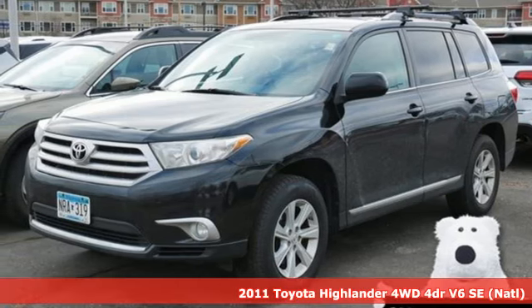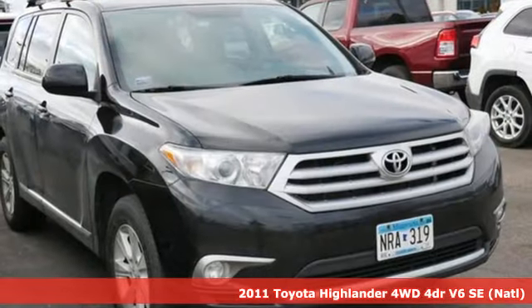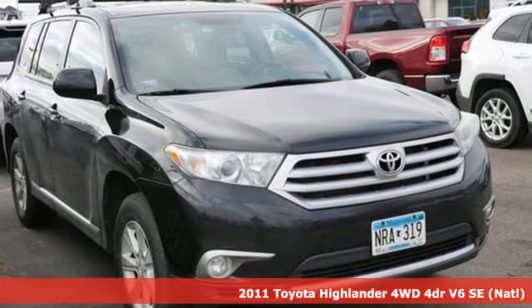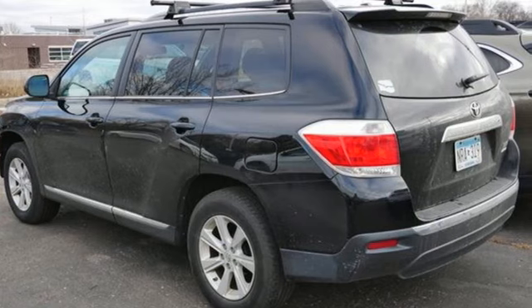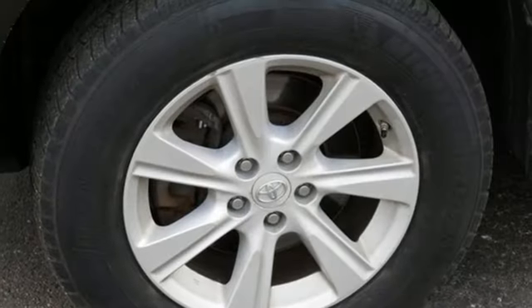Here's a 2011 Toyota Highlander. Life is hectic enough. Make the journey smoother in this Highlander. It was built for families and made for fun. And with features like these, every drive is a pleasure.